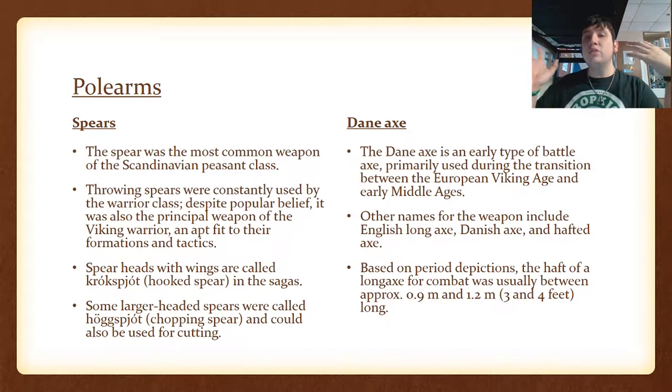The pole arms. There were a lot of pole arms used by the Vikings. There was the spear and the Dane axe. The Dane axe is almost single-handedly the most referenced and recognizable weapon of the Vikings. It was a very long wooden axe, about three or four feet long, with a large single-sided axe head. The spear was the common weapon of the Scandinavian peasant class. There were also throwing spears, and two types of spearhead were used: the first, with wings to keep it from going in too far, was called the Krókspjót or hooked spear in the sagas. Then there was a larger-headed spear called the Höggspjót, a chopping spear that could also be used for cutting and slicing.